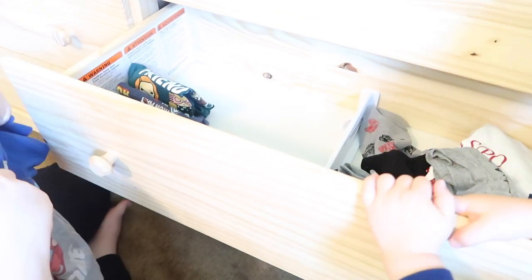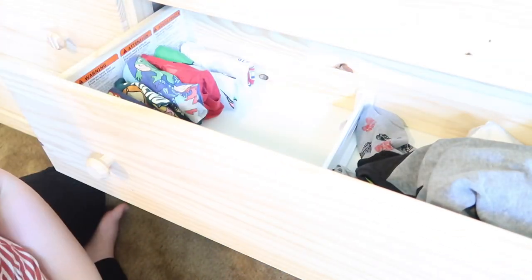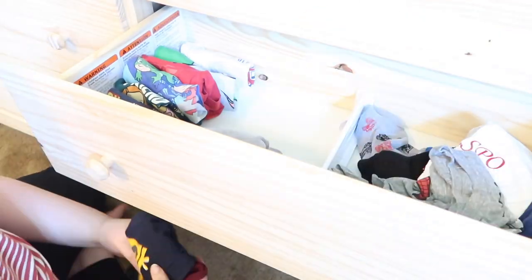Now we'll do his shirts. I'm not going to touch his brother's video game drawer — he has that organized his own way. They do share a room if you're wondering, and I gave him that drawer for his gaming stuff. For shirts, I'm just separating them by short sleeve and long sleeve. My little helper is putting all the shirts I took out back in.